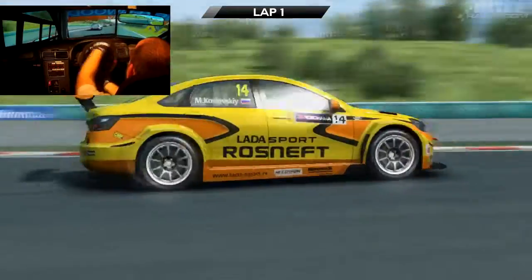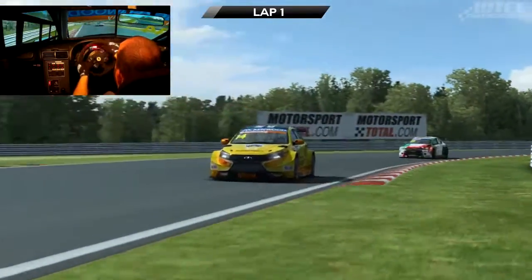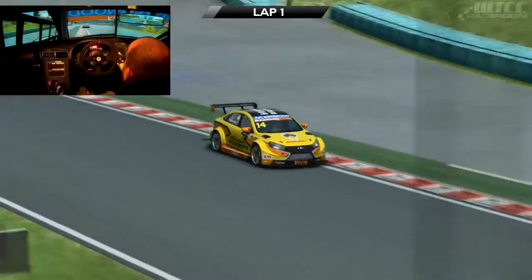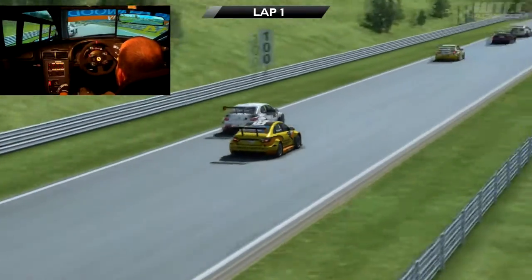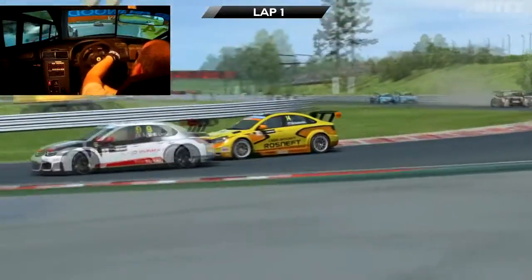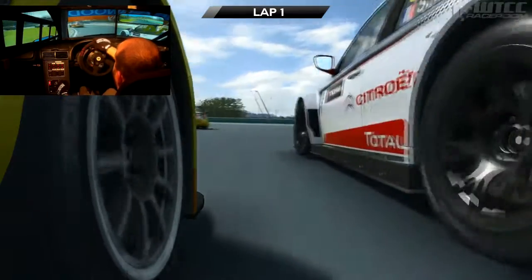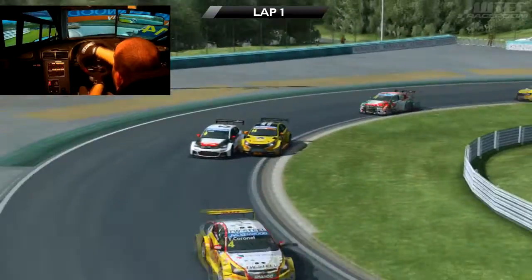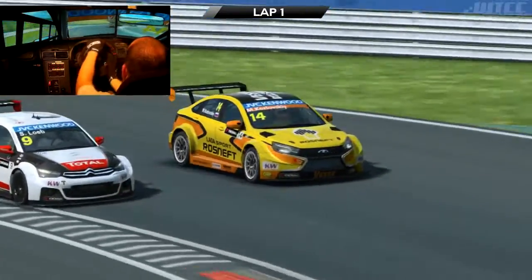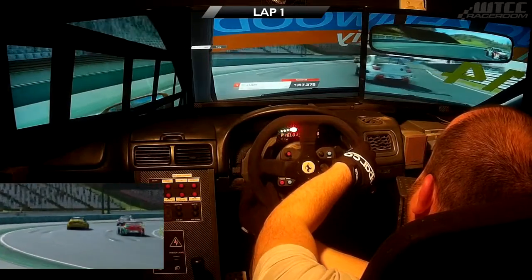Decent pace on the first lap, going through that left-hander there, keeping it tight behind Logue. Nothing too crazy. We've got a really good drive out of here, a little bit up the inside, but he shuts the door a bit. Get two wheels up on the kerb but still at pretty good speed, heading down the last section of the lap. Right up close to the back of Logue there, nice and clean though, no contact heading into the final corner. And he's got the inside through there, so we'll just tuck in behind him for the drive down the straight.